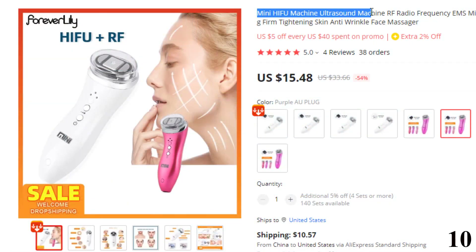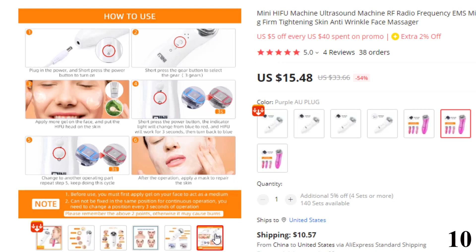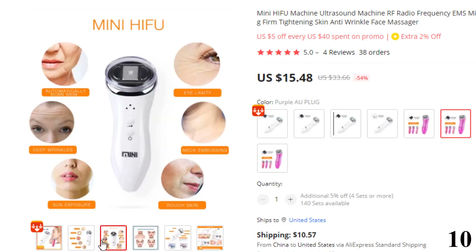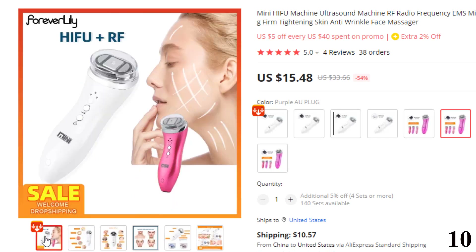Number 10: Mini HIFU Machine Ultrasound Machine RF. This HIFU machine is here with the 54% price off. Now you can get it at around $16. Features of this product: 1. Automatic scanning and permeating skin deeply. 2. Active and firming skin, solve flabby skin problems. 3. Tighten muscle and recover the elasticity of skin. 4. Improve skin complexion and accelerate circulation, remove wrinkles.